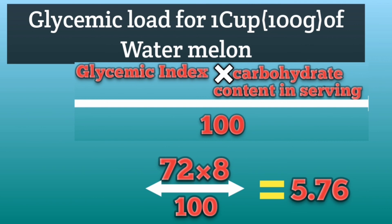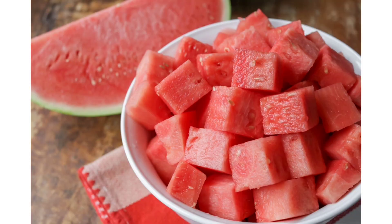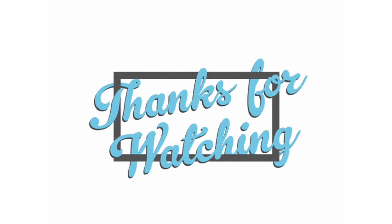The glycemic load of watermelon is 5.76, which is low. So even though the glycemic index is high, the glycemic load value is low. Because of this low glycemic load value, diabetic people can eat watermelon. People with diabetes can eat 2 to 3 cups of watermelon easily — there's no issue with that. If you liked this video, please comment, like, and share. Thank you for watching.